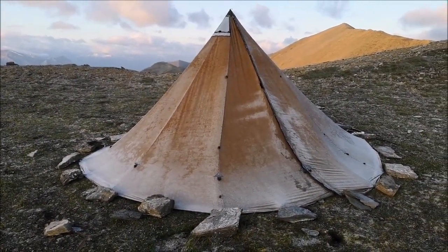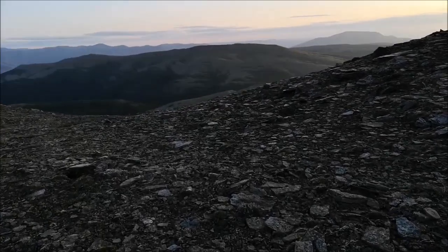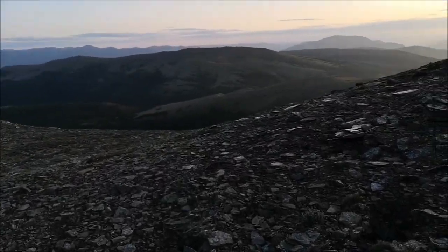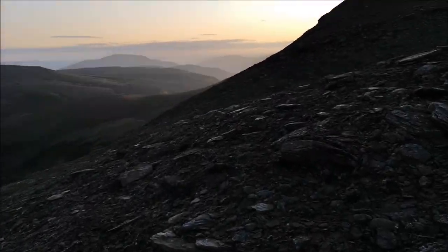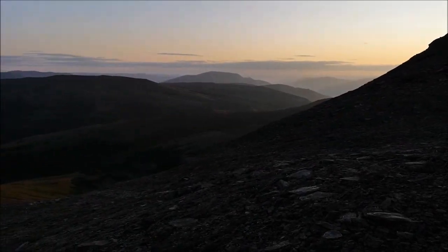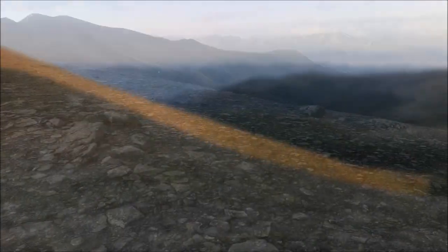Not gonna lie, that wasn't the best sleep ever — like 60 mile an hour winds last night. The old Seek Outside tipi held its own good, didn't lose any pegs. Rained a bit, snowed a bit — more ice pellets than snow actually. But it's kind of beautiful up here once the sun hits us.